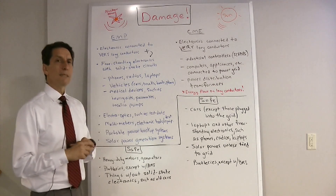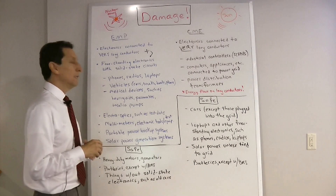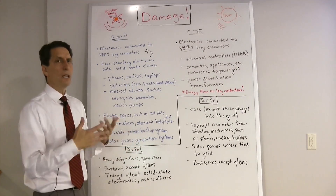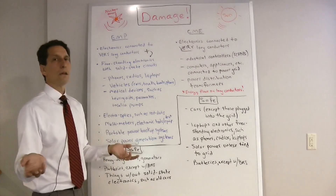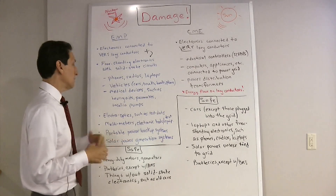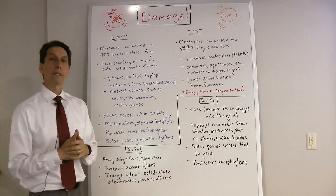Solar power generation systems, even without a utility grid connection, could still be damaged by an EMP. The panels themselves are unlikely to be damaged until you hook up long conductors — but once you do, damage is possible. Inverters could also be damaged. There are ways to protect your solar power generation systems, which I've covered separately.